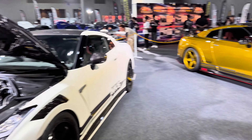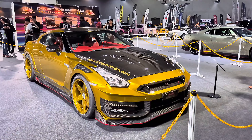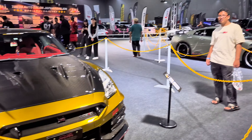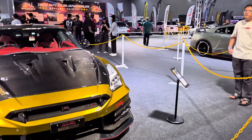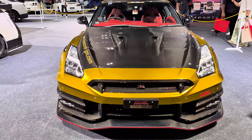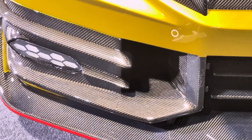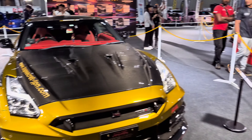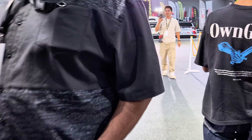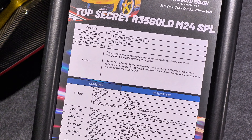This one is definitely the highlight for most people — the Top Secret GTR. They are actually displaying two Top Secret GTRs here. This is the gold color one — still looks stunning as usual. Check out all the carbon fiber kits, looks amazing.